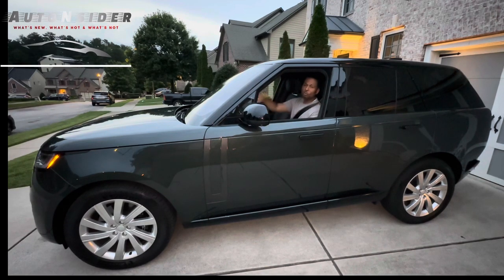Everything else — do your research and find out for yourself what you think about it. But the Auto Insider is saving up my coins for a six-figure Range Rover. Until next week, I'm Daryl Killian for the Auto Insider.